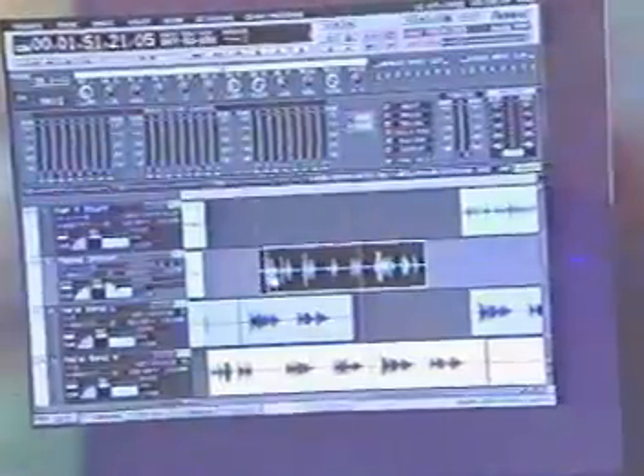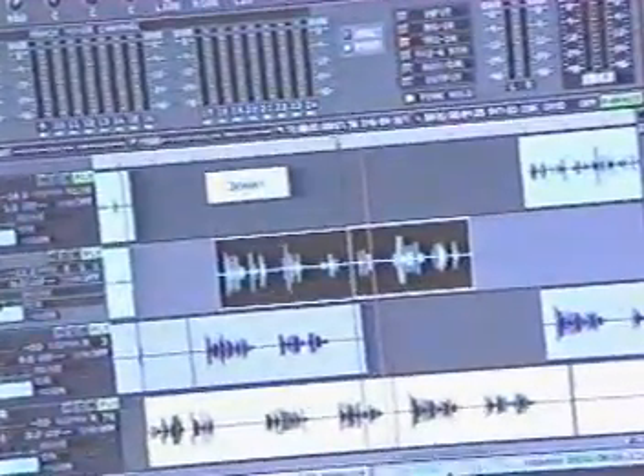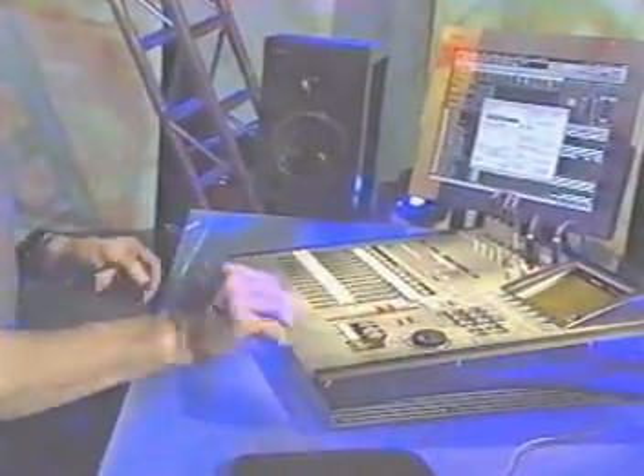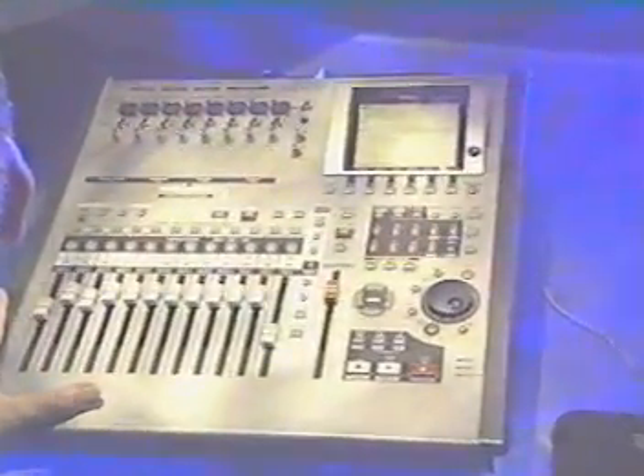Attaching a monitor to the VGA output and using the included mouse makes editing your music a breeze. And the included CD burner lets you burn CDs of your mixes, import or export WAV files, and effortlessly back up your song data.